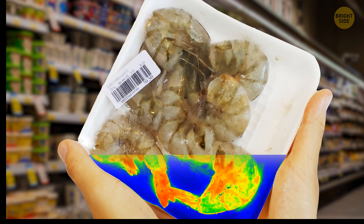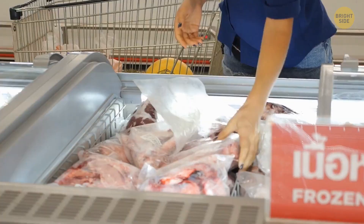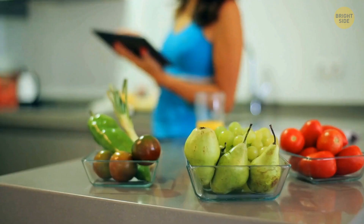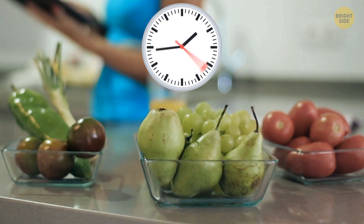Thoroughly inspecting the package of every product might save you some hassle later. Refrigerated products need to feel cold to the touch, while frozen ones need to be solid and with no sign of leakage. When you get home, make sure you refrigerate all the necessary items as soon as possible. Generally, they shouldn't be out of the refrigerator for more than two hours, otherwise their quality won't stay the same.